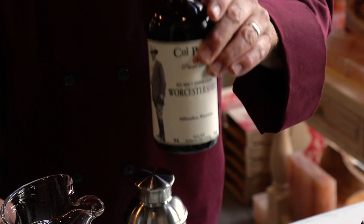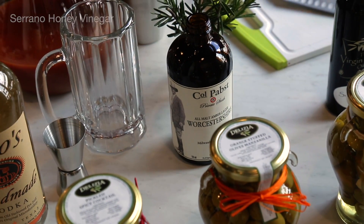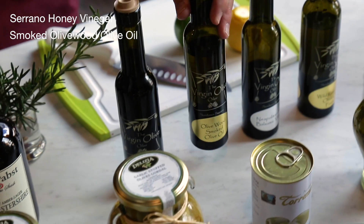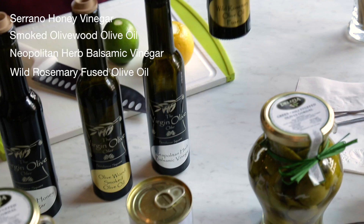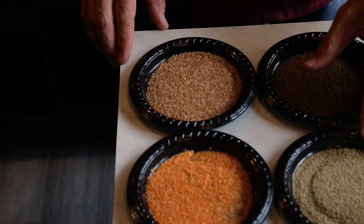We've got Worcestershire sauce, which is one of the best-selling items in our shop. It is absolutely fantastic — when you taste it, you'll throw away your parents'. We also have serrano honey vinegar, smoked olive wood olive oil, Neapolitan herb balsamic vinegar, and wild rosemary fused olive oil.